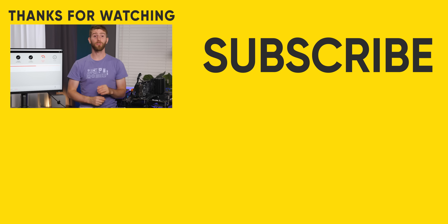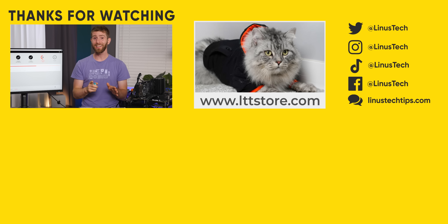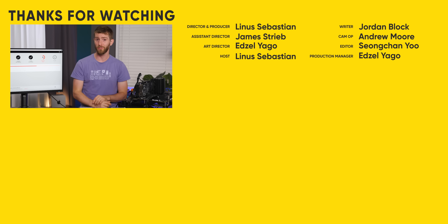If you enjoyed this video, you might be interested in the video we did a couple years back testing how antivirus programs impact your system performance. You can find that at the link down below.